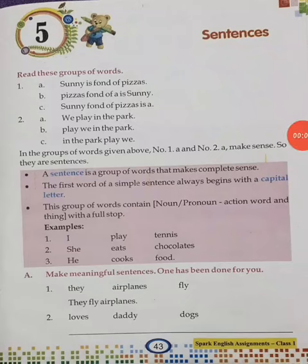Hello students, now we will start the exercise work. Just see the part — make meaningful sentences. One has been done for you. The first example is done for you: they airplanes fly, so we just correct it according to a proper sentence — airplanes fly.